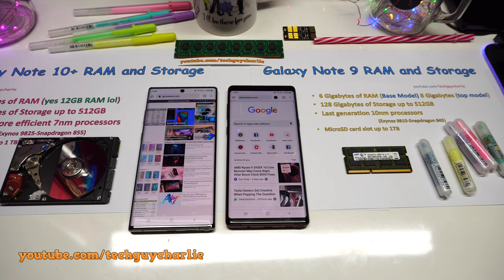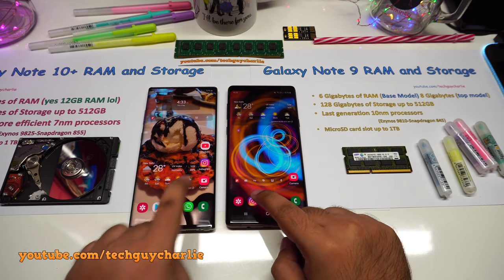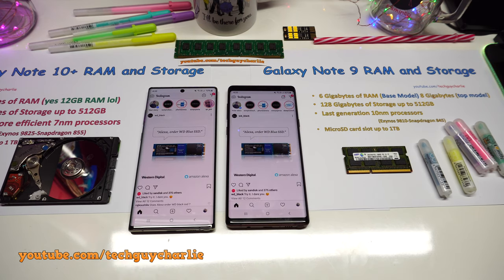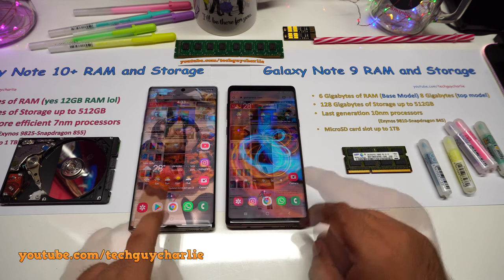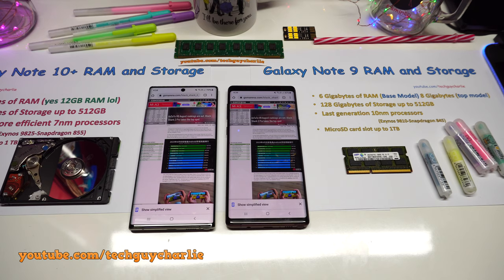For day-to-day tasks, both phones will keep up without any lags or issues. From my personal experience, 6GB of RAM is not an issue, at least right now. Maybe after the Android 10 update we will start seeing performance issues, but that remains to be seen. So far on Android 9 Pie, the Note 9 is flawless.